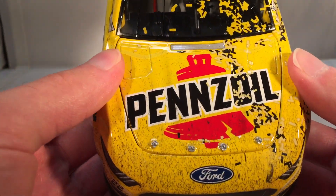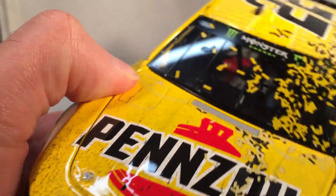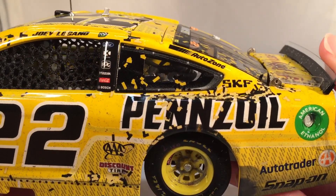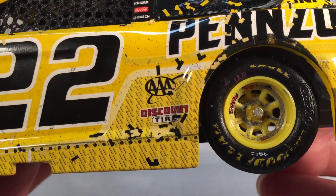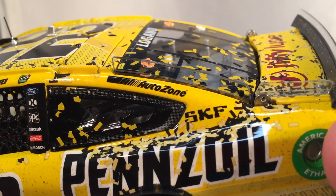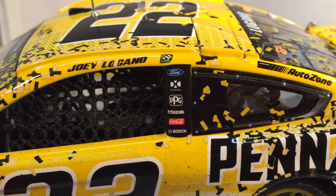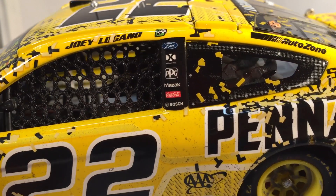Let's get down to sponsors. On the hood you have Pennzoil, Ford Mustang number 22. Down the side you got Pennzoil, Auto Trader, and Snap-on back there. In front of the rear wheel you got AAA and Discount Tire. On the C post you got AutoZone and SKF. And on the B post you got Ford, DXC Technology, PPG, Mazak, Coca-Cola, and Bosch.